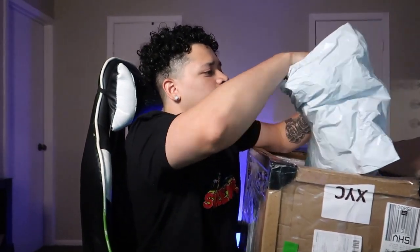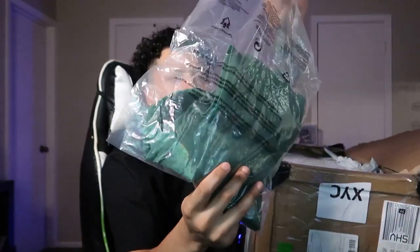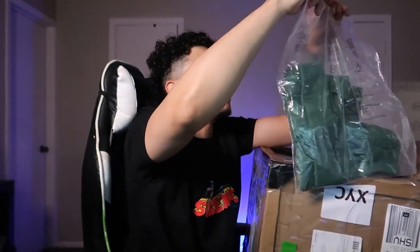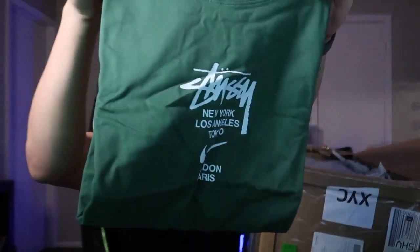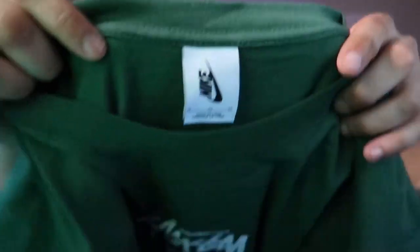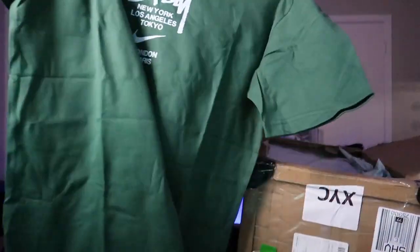I think this is gonna be a shirt — it is. It did not come in official Nike packaging but this shirt was very very cheap, so I can't be mad about that. Pop this bad boy open. Got it — Nike New York shirt. Let you guys see the tag. The shirt is very nice quality, sizing looks absolutely amazing, looks like it's gonna fit just right.